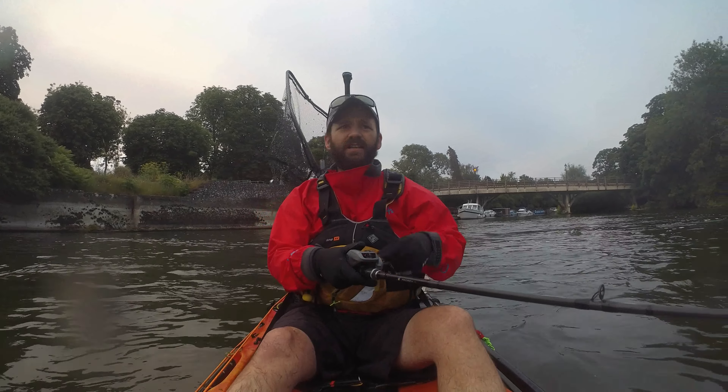I was lucky with this fella — very lightly hooked. Lovely, he's come out of the net on his own and then out of the net. Oh well.